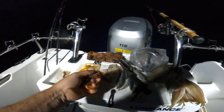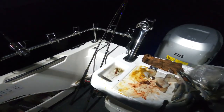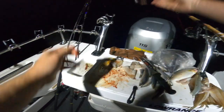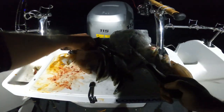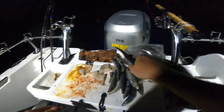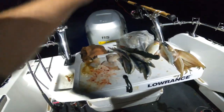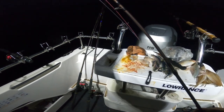We've got a high tide coming in in about two and a half hours' time, and sunrise in about an hour's time. Plenty of time to get set up and get everything ready.